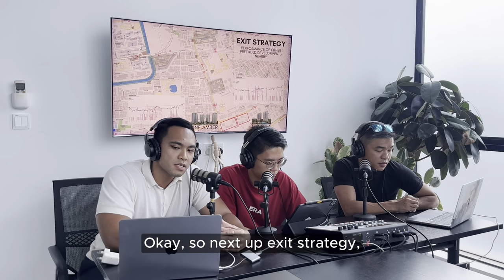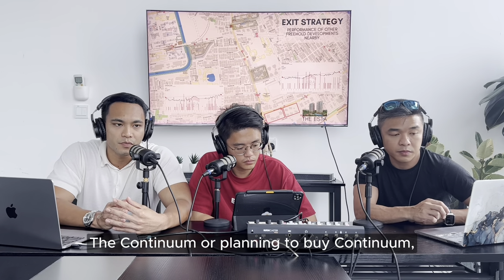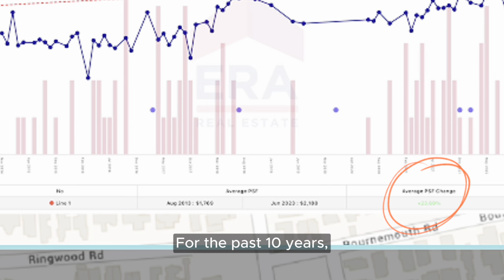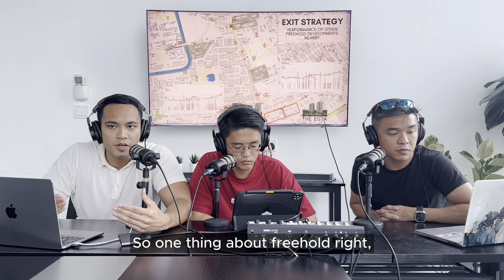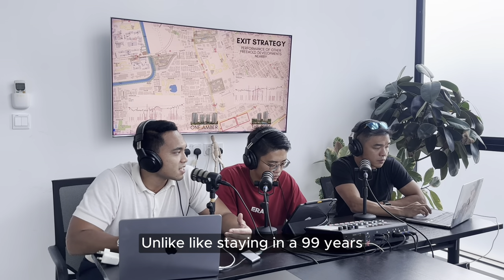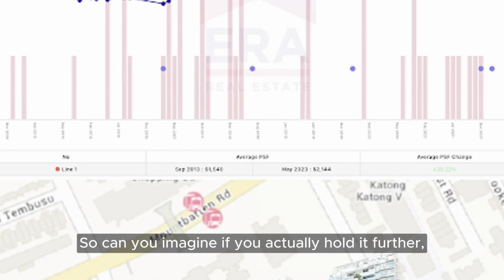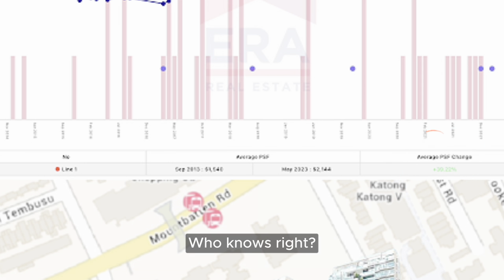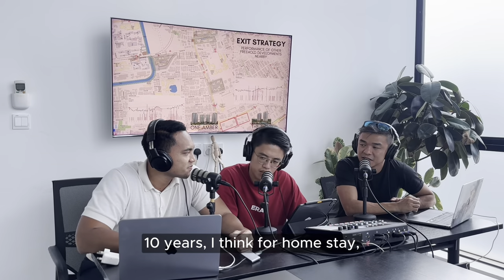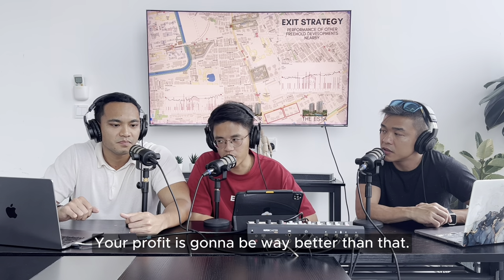For the exit strategy for freehold developments in D15 - particularly The Continuum - neighbouring freehold developments like One Amber and the Astar have done really well over the past ten years. Freehold buyers generally hold for the longer term compared to 99-year leasehold developments. If you hold for 20 to 30 years, your profit is going to be way better. For a home stay, 10 years is a pretty short time, and freehold can easily outperform its 99-year leasehold counterparts.